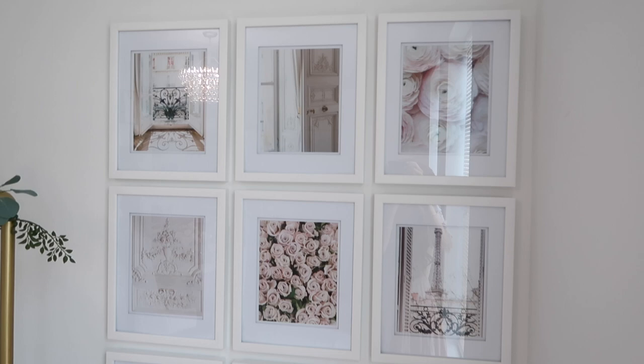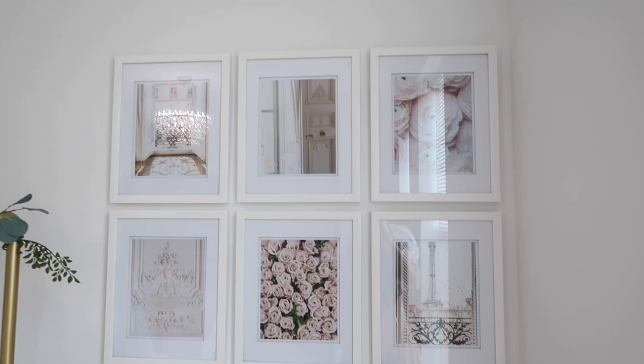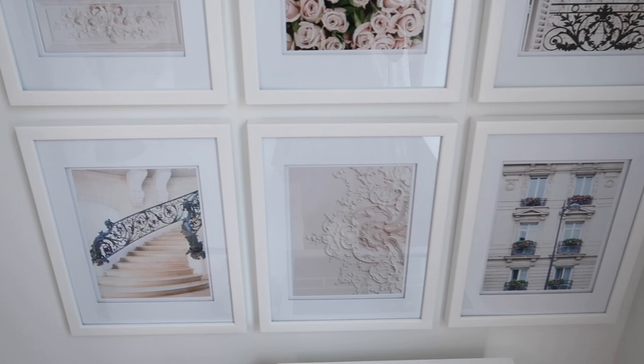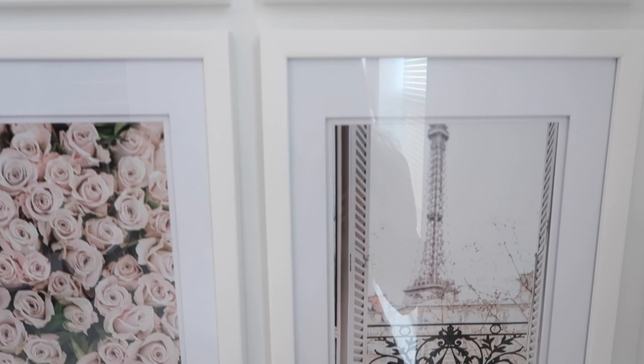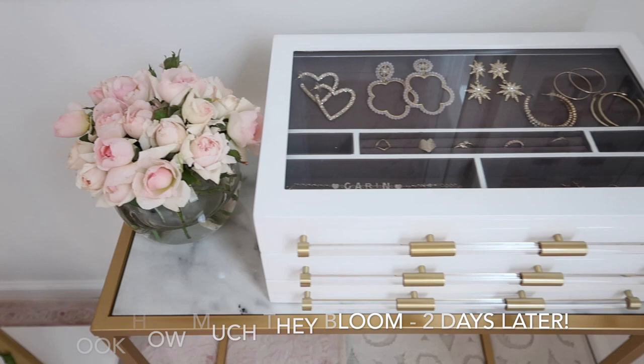I got this gallery wall — I originally got it for my living room but I thought it worked way better here. I got the white frames and then these prints from an Etsy shop, and I really love the Parisian vibe to it. There's the Eiffel Tower and some flowers. And then I got this little table with flowers — I wish you guys could smell these because they smell so amazing. I also just got this jewelry box in — I love this for storing jewelry.